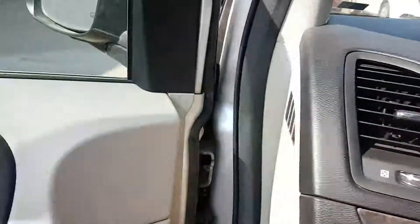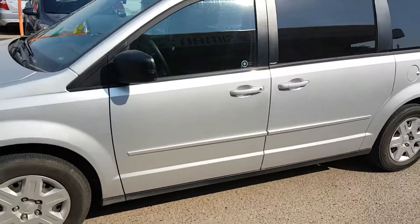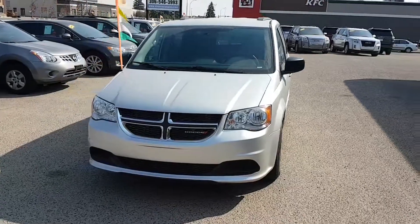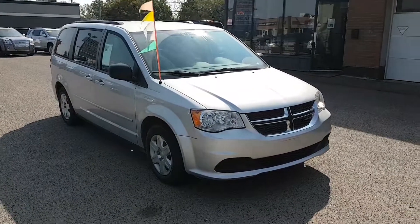If you want more information on this or any of our other vehicles, you can come see us at 551 East Victoria Avenue in Regina, give us a call at 306-546-3993, or visit us online at www.SimonAutoSales.com. Simon Auto Sales — large enough to make a difference, small enough to care.